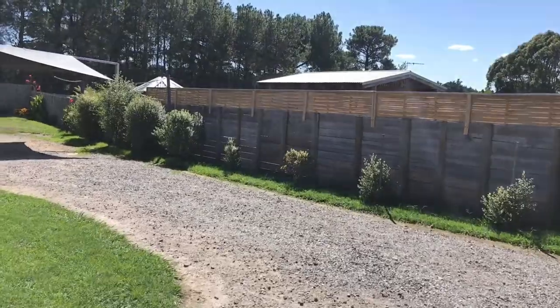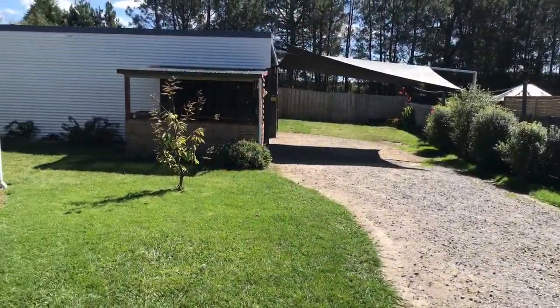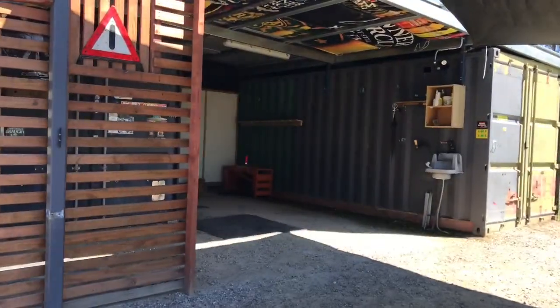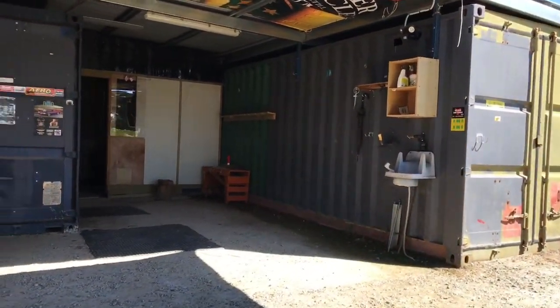Situated on a large block with established gardens, a man cave to die for has been created out of shipping containers, with work benches and a second toilet.